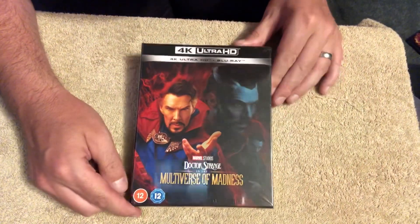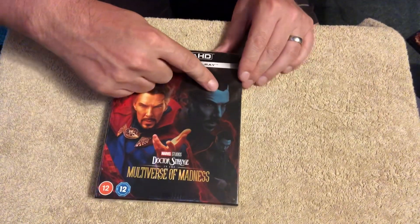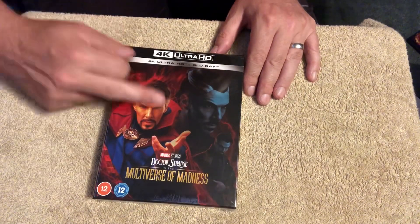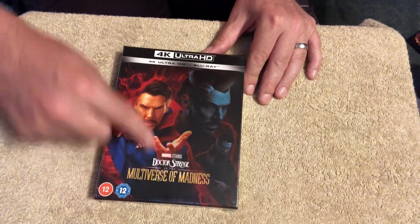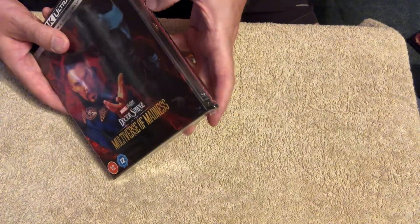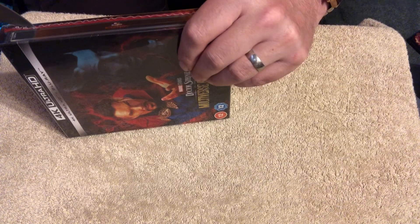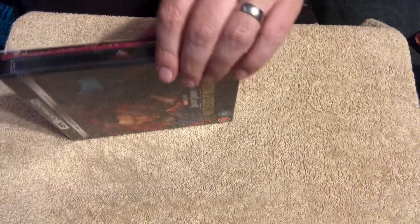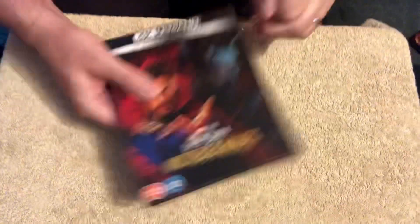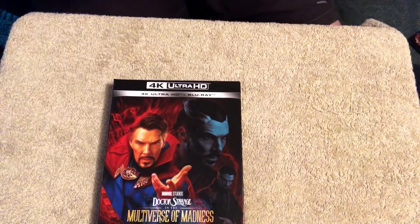So here's the box. As you can see, cover art with Dr. Strange — very Dr. Strange — but a nice colorful cover there. The logo is printed onto the box, and the age rating logo as well. Let's open it up and see what we get with this release. Let me just get my knife and get into it without causing any damage.